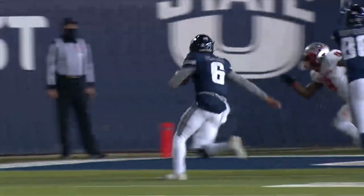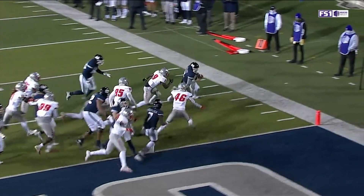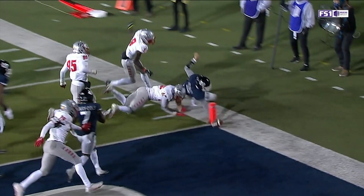Very tight play, tough to overturn, but understand that when a runner touches out of bounds — whether he has possession or is just touching the ball — that ball is out of bounds.